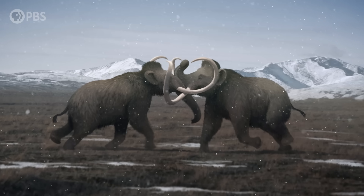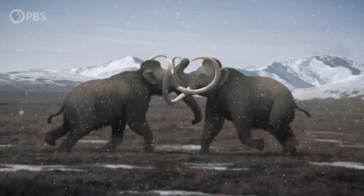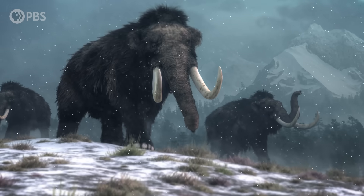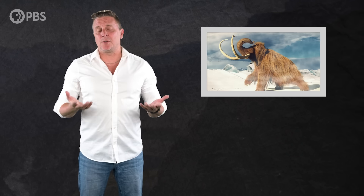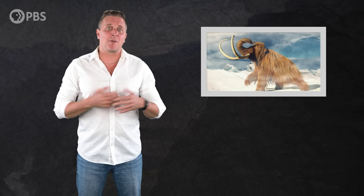Of all the charismatic giant animals that roamed the planet during the last ice age, the most iconic may have been the woolly mammoths. Massive, powerful, and capable of surviving temperatures as low as 40 degrees below zero, they ranged from Western Europe through Russia and into North America. But despite being so well adapted to extreme cold, they were rather recent arrivals to the Northern Hemisphere, the result of great migrations from much warmer southern environments.